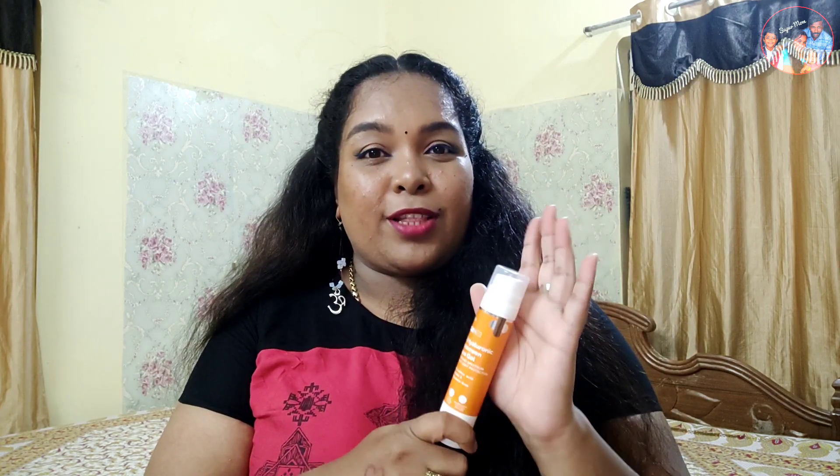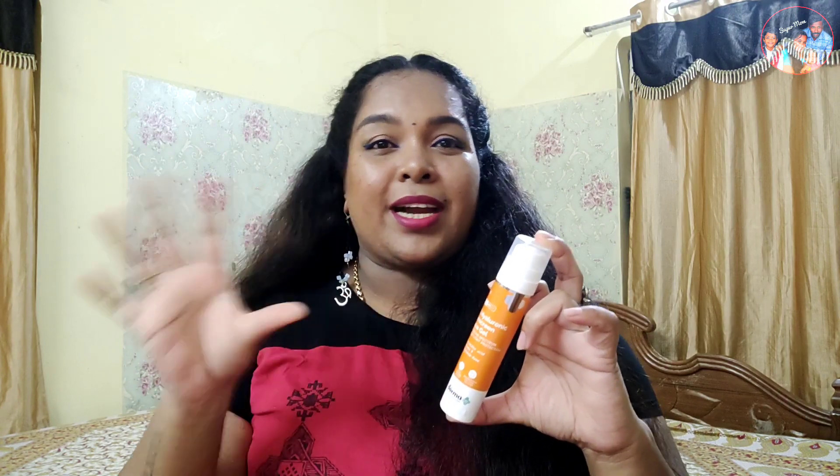The next product is a sunscreen — Dermacode 1% Hyaluronic Sunscreen Aqua Gel. This is one of my most favorite sunscreens. It has a light texture and is super fast absorbing with no white cast.